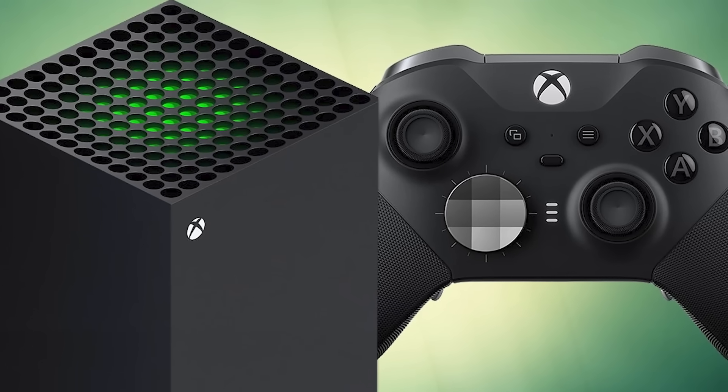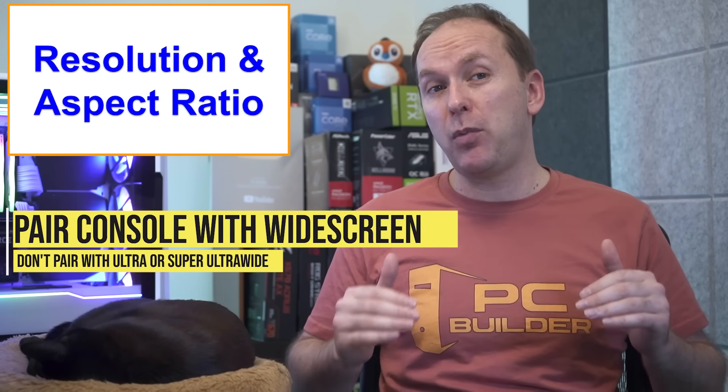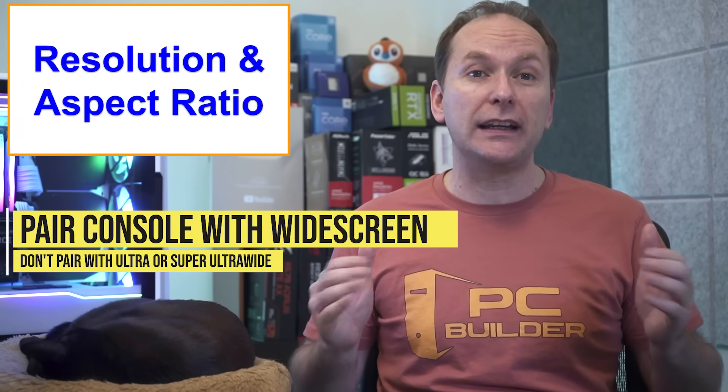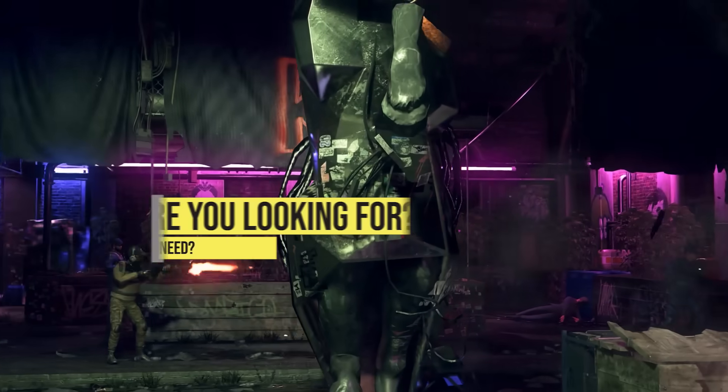Note that consoles like the Xbox Series X, PS5, and Xbox Series S do not provide much support for ultrawide or super ultrawide gaming monitors, so I would only recommend them for PC gamers.